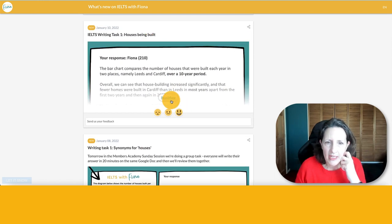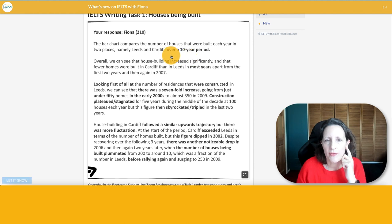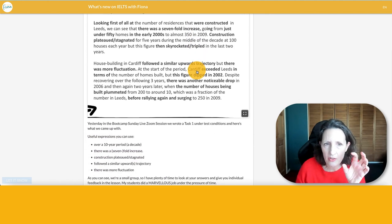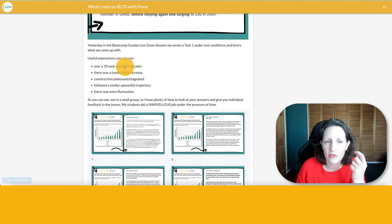The next day, January the 10th, is my model for this task. There's a lovely model with some words highlighted in bold — it's what I do with every model in the academy. I've shared lots of useful expressions with you. For example, instead of saying 'for over 10 years', you could say 'over a 10-year period' or 'a decade.' You can talk about a sevenfold increase if something increased seven times. You could say 'construction plateaued or stagnated' meaning it didn't change, or 'followed a similar upward trajectory' — that was from a student who got band 8.5.